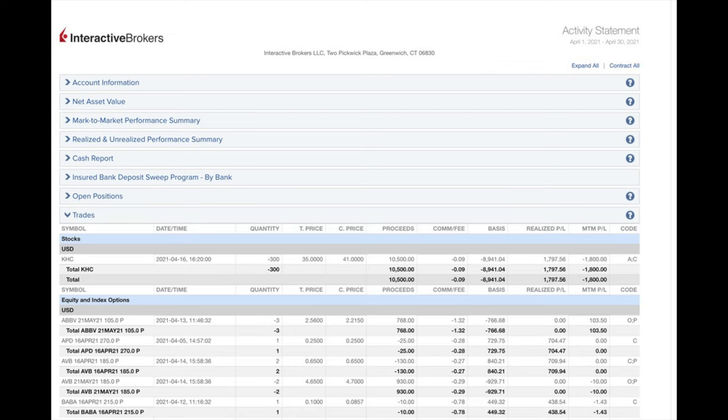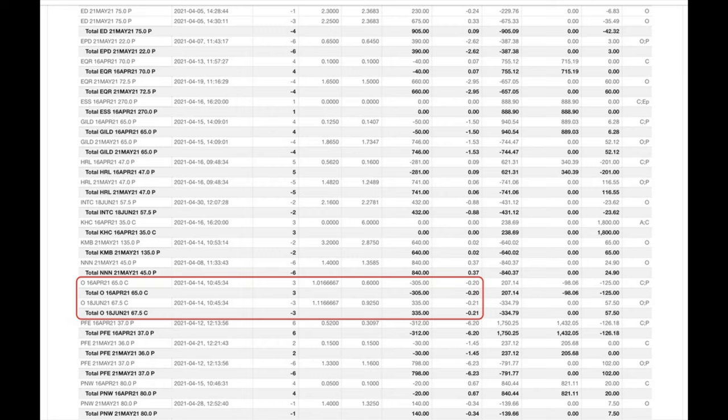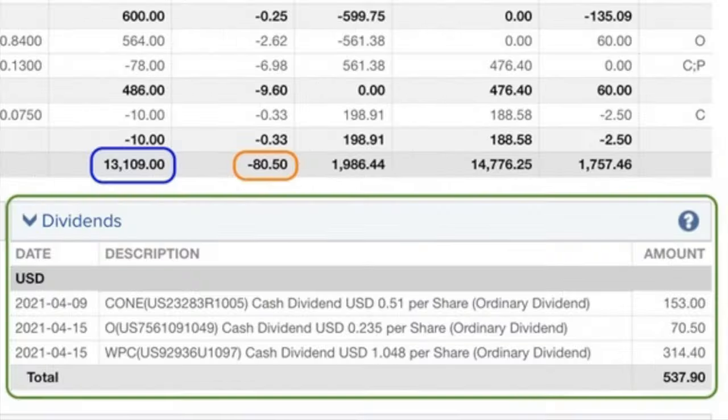Here you see a list of every option trade we did last month in April. The red box contains the trades we're going to talk about in this video — the trades we did in our Leap Disney position, our covered call position in Realty Income ticker symbol O, and several trades we did in AT&T ticker symbol T. At the bottom in the blue box you see that from selling options we pocketed $13,109. Trading commissions cost us $80.50, and in the green box we pocketed $537.90 in dividends from Cypress One, Realty Income, and WP Carey. In all we pocketed $13,566 from selling put and covered call options as well as collecting some dividends.